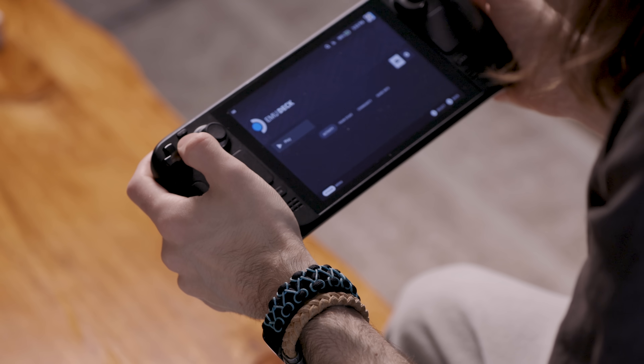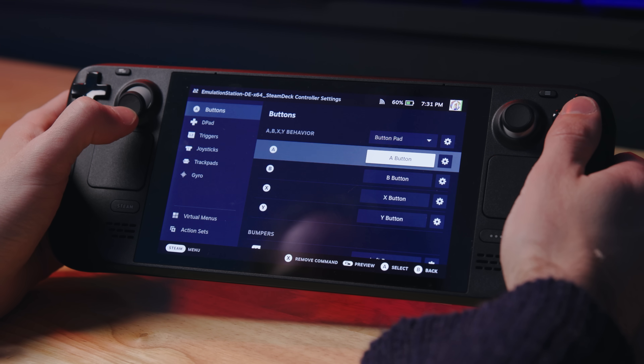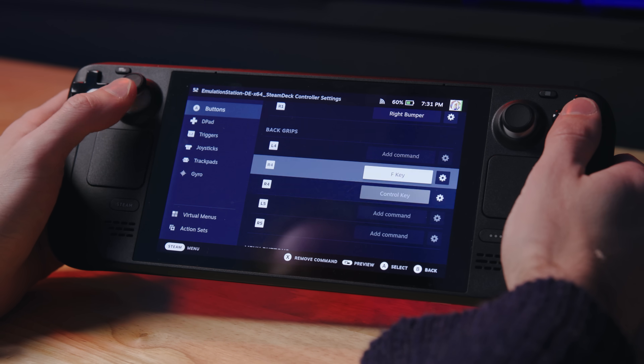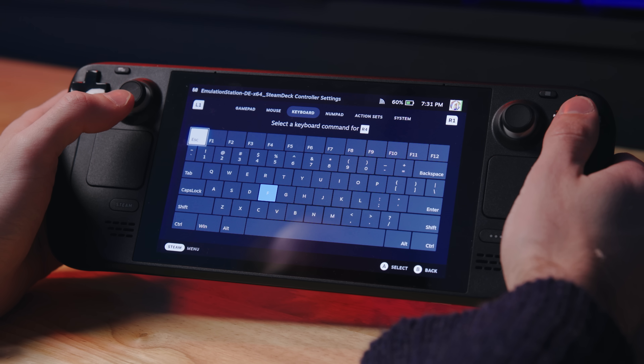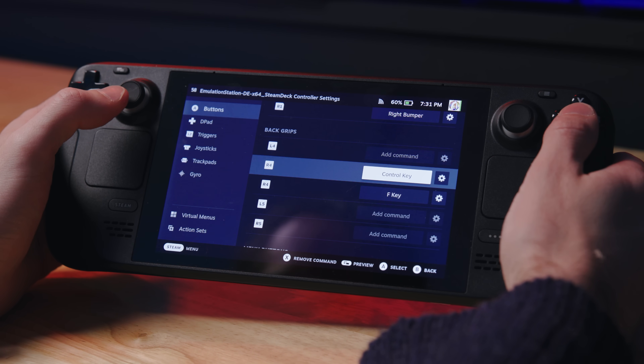This is actually something you do per game. Here in EmuDeck I can add a command to R4, the back right button — it can even be a whole keyboard shortcut. So I think now it's both Control and F, so I can map it in EmuDeck to fast forward. That would be cool. Turns out you don't even need to do that in Emulation Station because you can just do Select and R2.